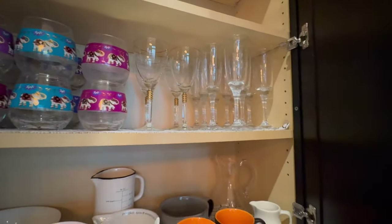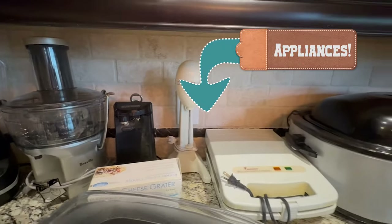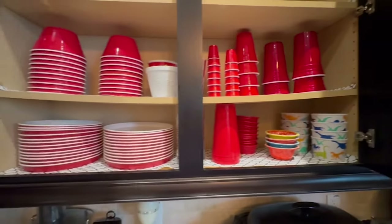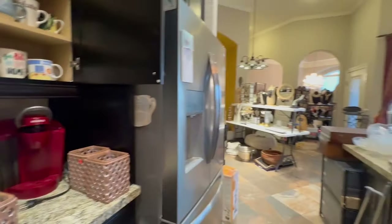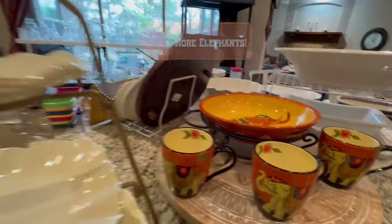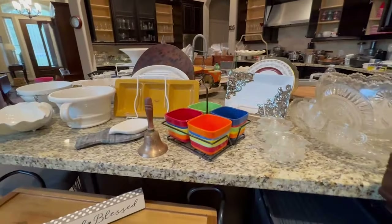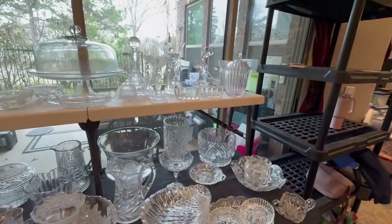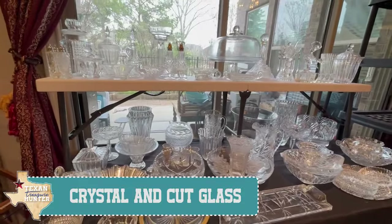More fun barware and little elephant cups. Small appliances include a juicer, a milkshake mixer, a roaster, and a red Keurig. There are also reusable plastic cups and lots of different mugs. The refrigerator is not for sale. I love this set of little elephants and there's a tiered serving tray. There's a bar cart, and this shelf has a lot of our crystal and cut glass items — serving ware, pitchers, bowls, vases, salt and pepper shakers.